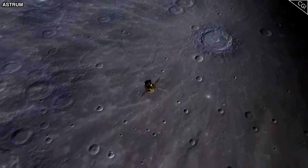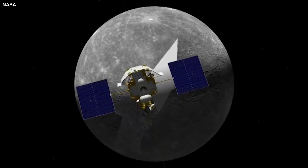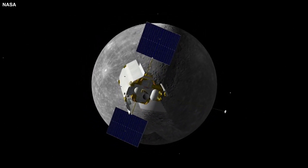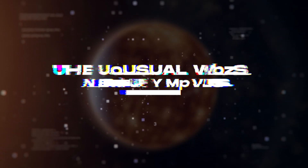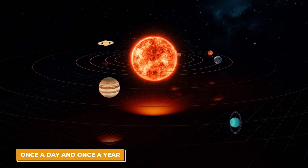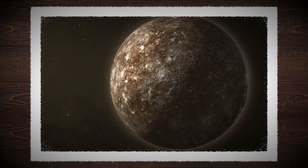How can a planet so close to the sun have a year that's shorter than its day? After learning about Mercury's surprising surface, we move on to its unusual spin and orbit. When we think about planets, we usually picture them spinning once a day and orbiting the sun once a year. But Mercury doesn't follow this rule.